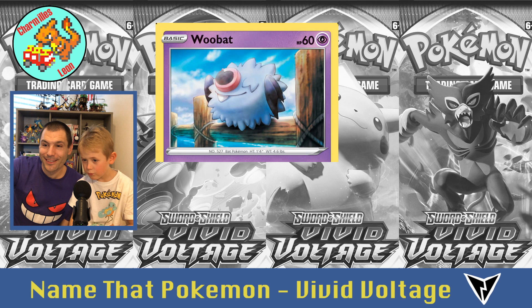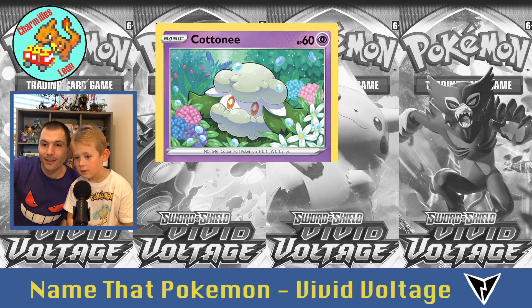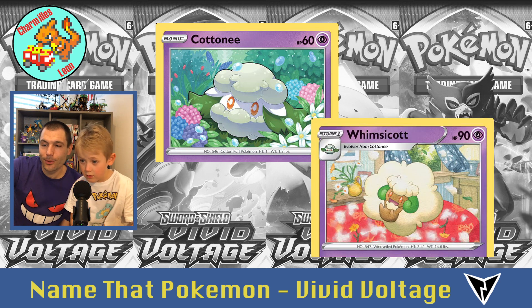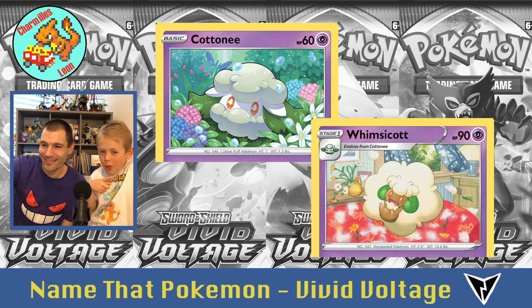Then Woobat, and Swoobat. Then Cottonee, and Whimsicott.